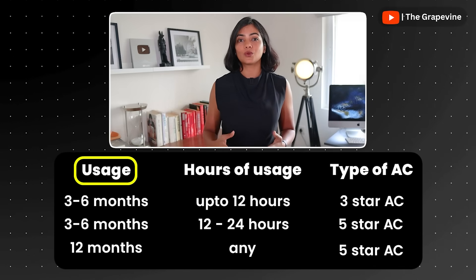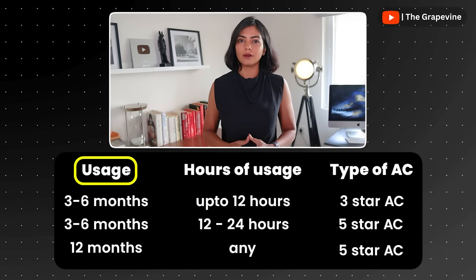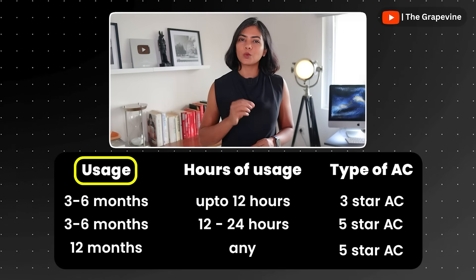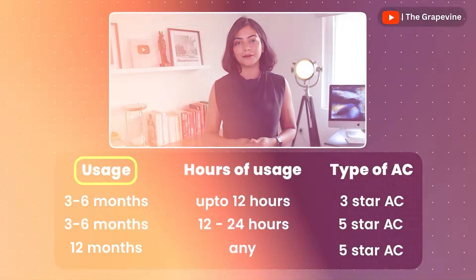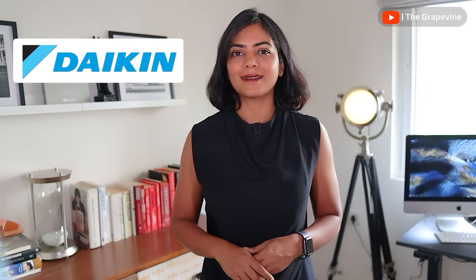A 5-star AC is better for you if you use your AC throughout the year, or even if you use your AC for 12 to 24 hours a day if you're using it only for 3 to 4 months in a year. To make it easier to understand, I'll use the example of Daikin.